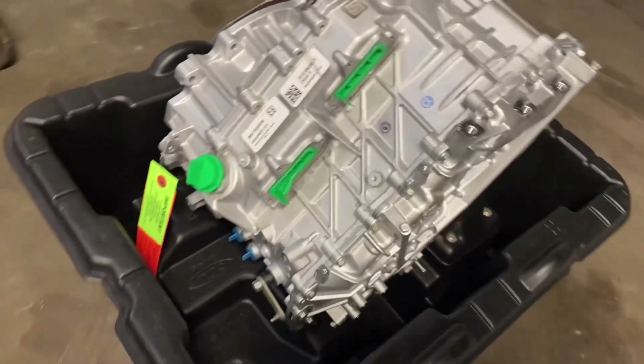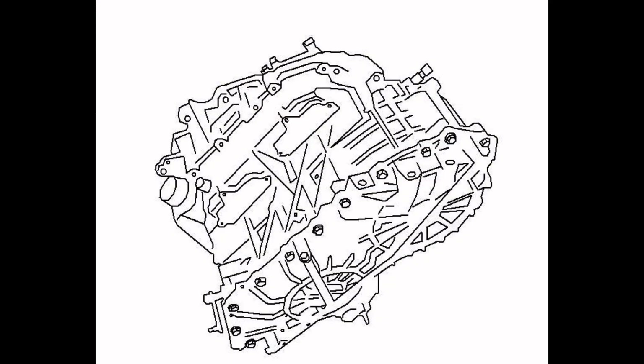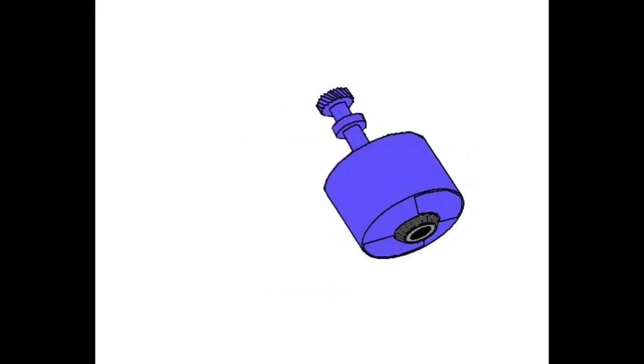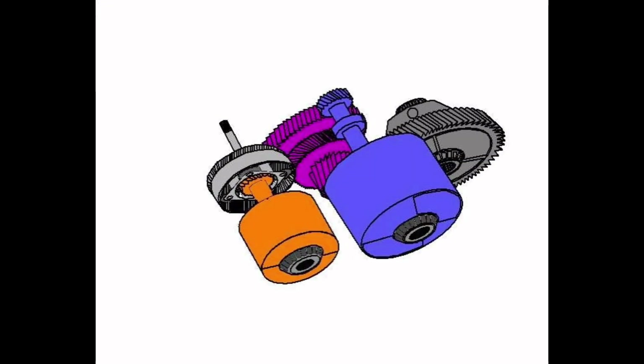To understand where these codes come from, let's look at how this transmission works and what sensors it has available as inputs. This transmission consists of five main components: an electric drive motor to drive the vehicle under full electric or dual mode; the transfer shaft; a differential assembly similar to what's found in most transaxles; an electric motor used as the starter motor and a generator; and a planetary gear set. As far as automatic transmissions go, this is a fairly simple design.